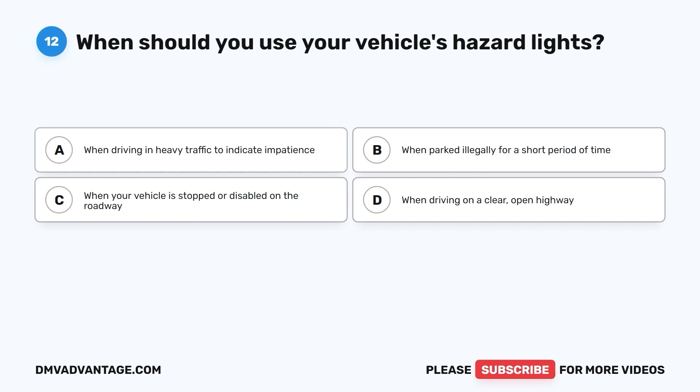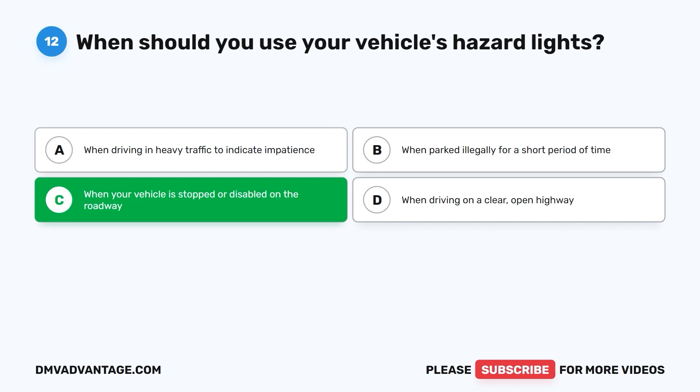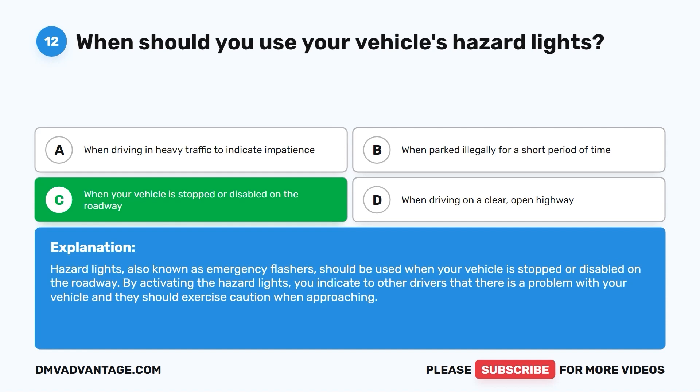The correct answer is C: when your vehicle is stopped or disabled on the roadway. Hazard lights, also known as emergency flashers, should be used when your vehicle is stopped or disabled on the roadway. By activating the hazard lights, you indicate to other drivers that there is a problem with your vehicle and they should exercise caution when approaching.